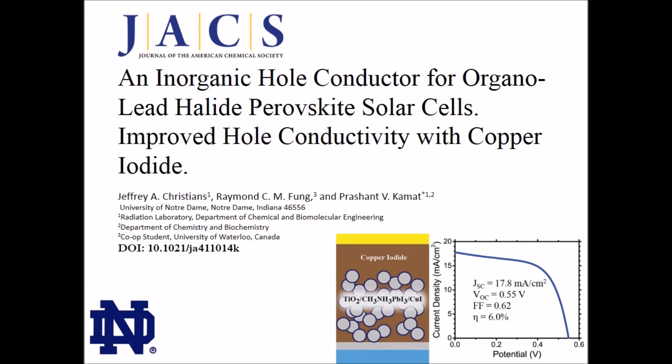Hello, my name is Jeff Christians, and I would like to discuss a publication from the Prashant-Kamat group entitled, An Inorganic Hole Conductor for Organo-Lead Halide Perovskite Solar Cells: Improved Hole Conductivity with Copper Iodide, which was recently published in the Journal of the American Chemical Society.